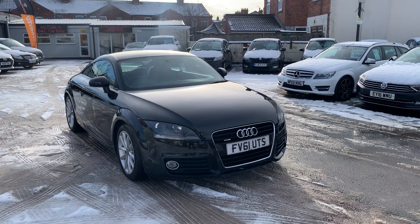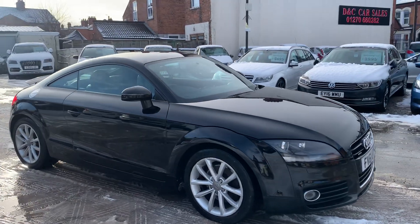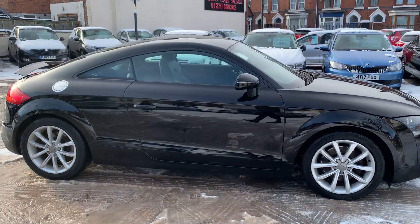Hi, it's Richard, D&C Car Sales and Crewe. I'm just going to do you a quick walk-around video of our Audi TT. I have got the car running, so you can get a bit of a feel for it, and we'll get around all the bodywork and show you inside.